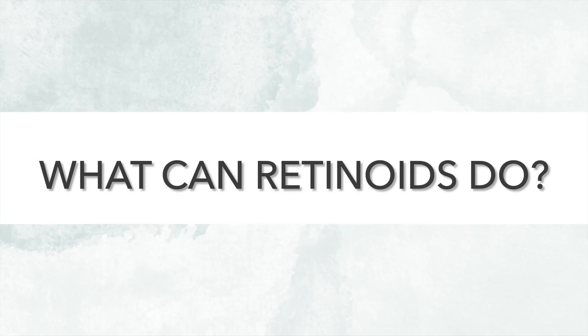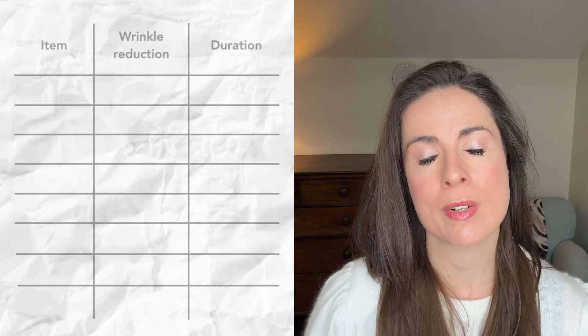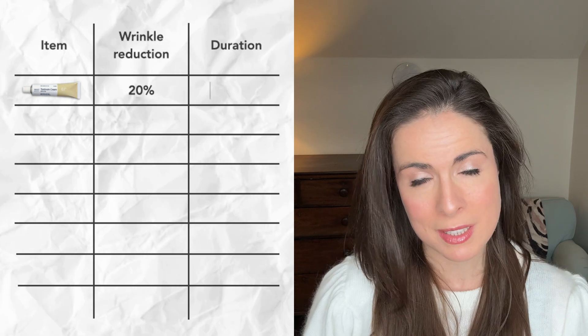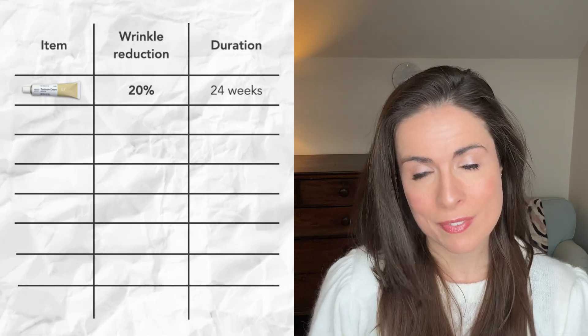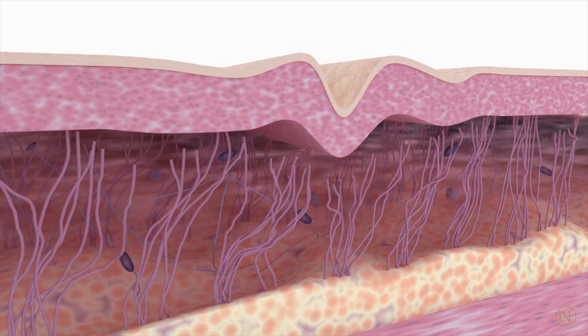So let's start with the first question: what can retinoids do? Retinoids are forms of vitamin A in skincare, and they're our most powerful tool for reversing wrinkles and other existing signs of ageing. Research shows that prescription strength retinoids, like tretinoin, can reduce wrinkle depth by about 20% after six months. They have this softening effect by encouraging skin cell turnover and promoting collagen production.